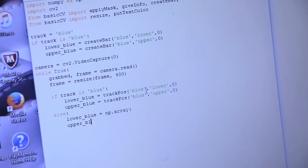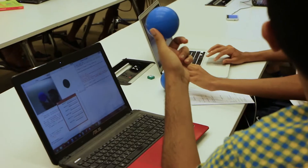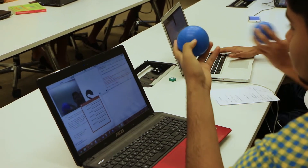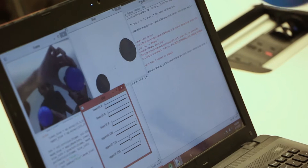We have learned to use Python and perform various image processing techniques. That is using images which were already preloaded, but now we are going to be doing it using the live feed of the webcam.